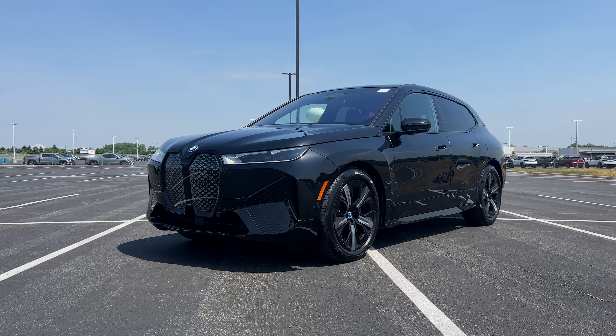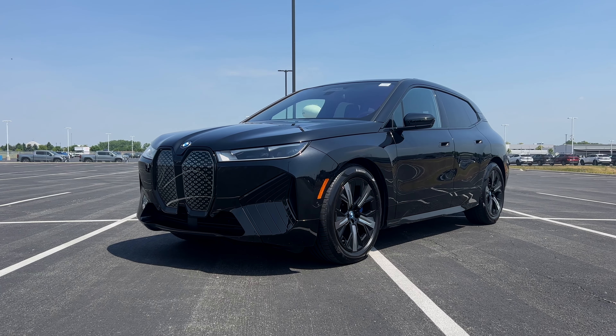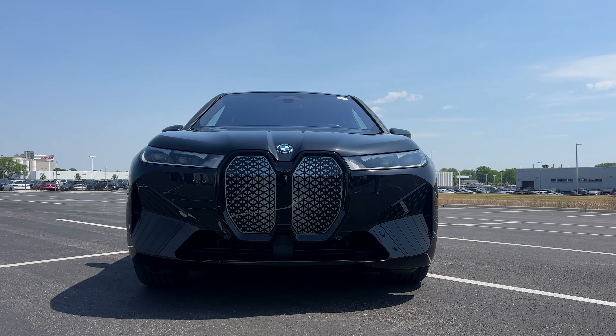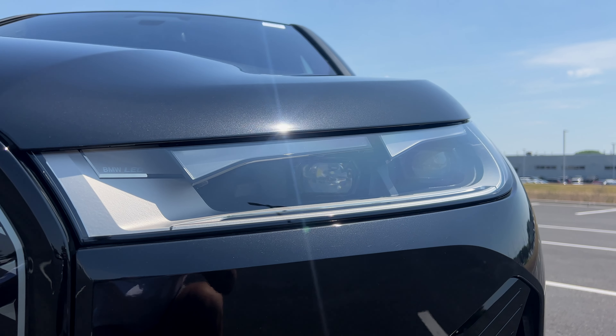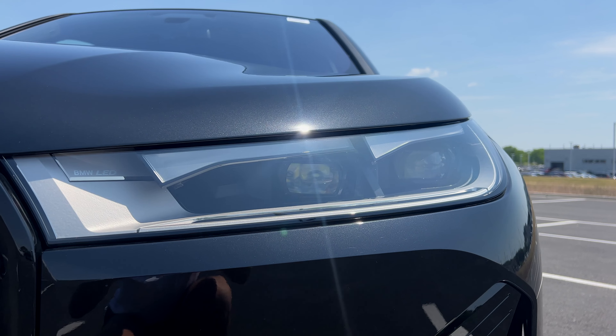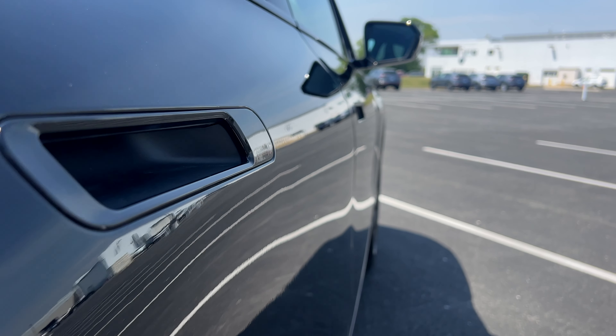Starting with the exterior, the iX boasts a sleek and futuristic design that sets it apart from other vehicles on the road. From its bold kidney grille to the sleek LED lights, every detail is meticulously crafted.